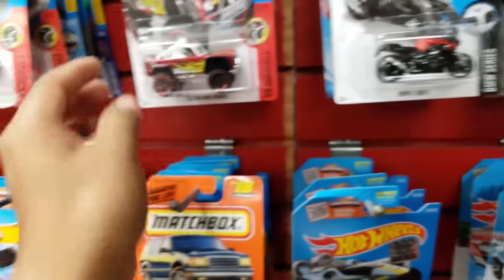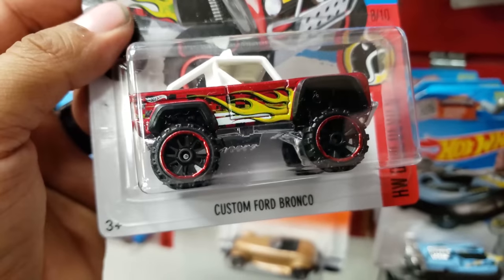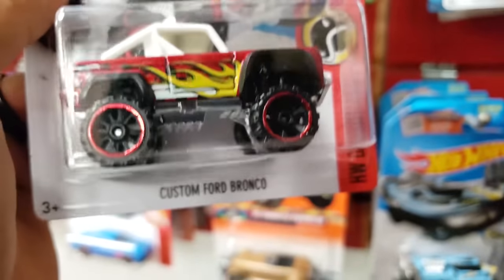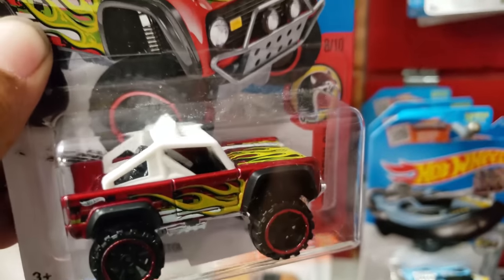This one has to go — take a look at this. This one is clean. It's the Custom Ford Bronco. Yeah, I'm gonna take this one right here too.